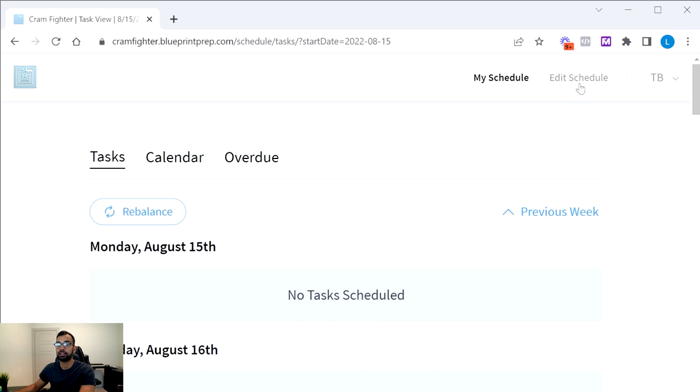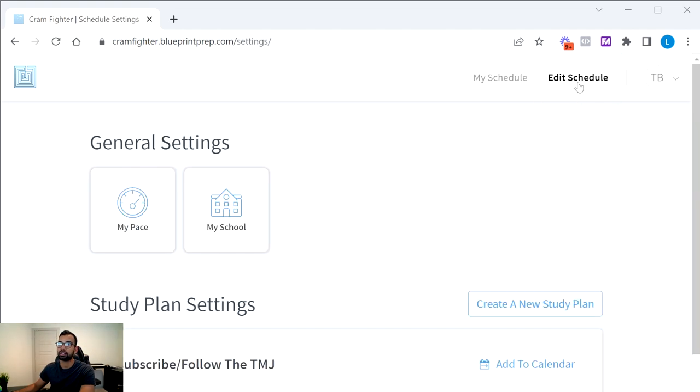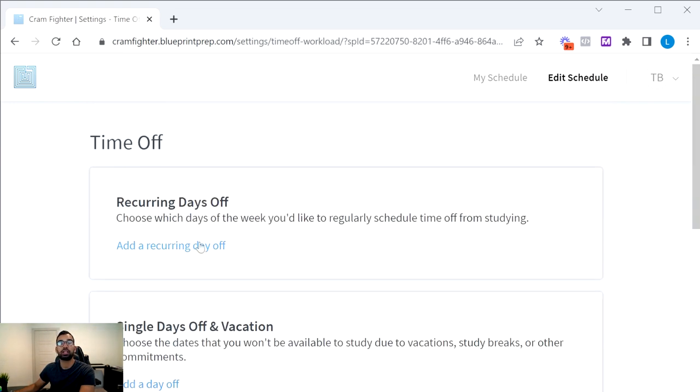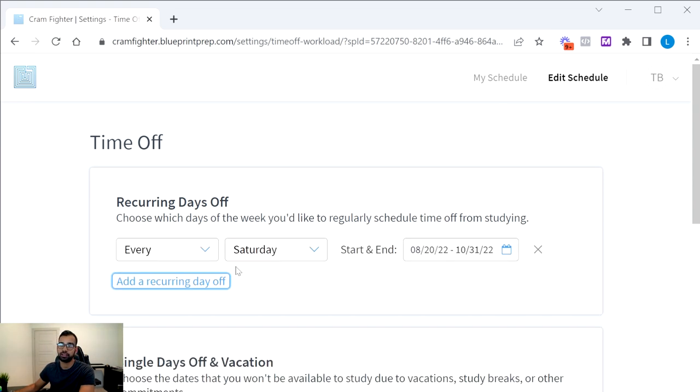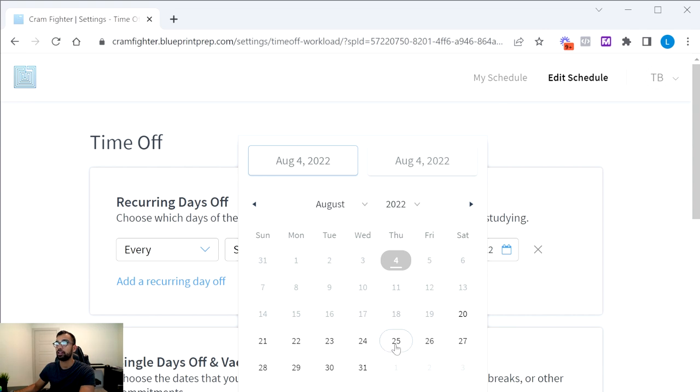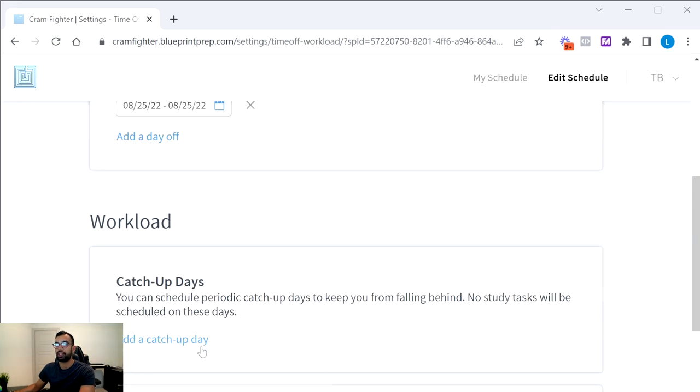When you edit your schedule, you can set your time off and workload. For example, if you want Sundays off — to go to church or just rest — nothing will be scheduled that day and everything redistributes. For specific dates during your Step 1 prep like your birthday, a vacation, or an appointment, you can manually select those dates to block off as well.